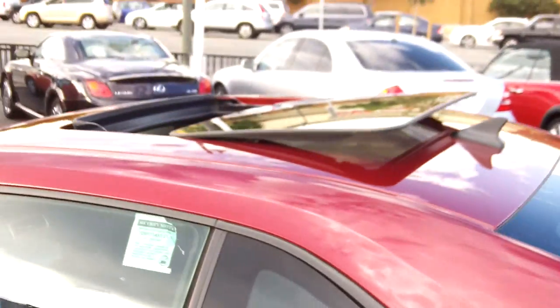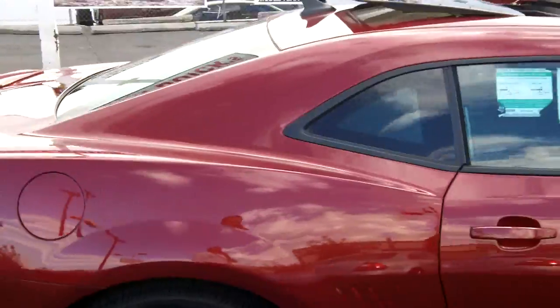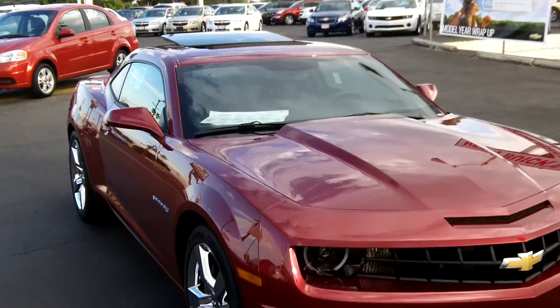Back outside — the moonroof slides open like that. The trunk has articulating hinges that clamp on top, with plenty of room inside — at least a couple pairs of golf clubs. It's not something you're going to take a long trip in, but you'll get the job done around town and you'll look real nice doing it. Here it is with the moonroof open.